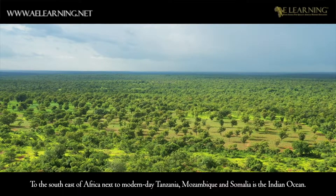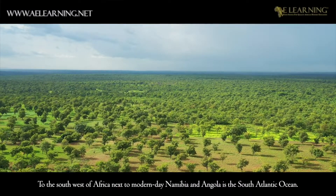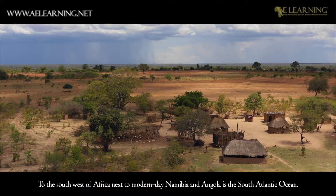To the southeast of Africa, next to modern-day Tanzania, Mozambique and Somalia, is the Indian Ocean. To the southwest of Africa, next to modern-day Namibia and Angola, is the South Atlantic Ocean.